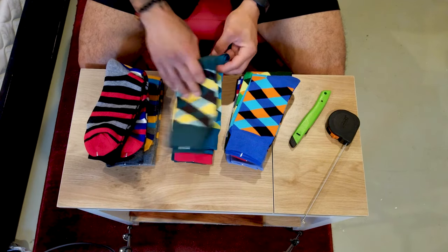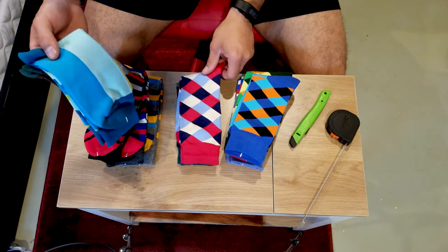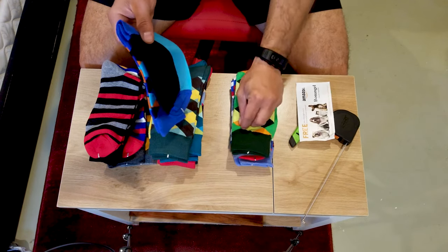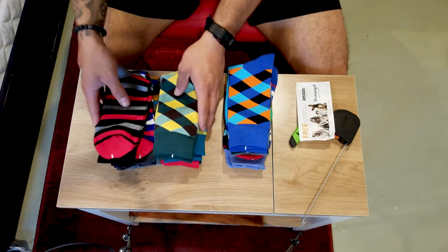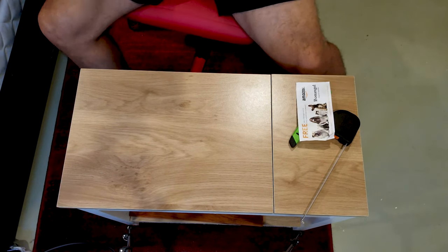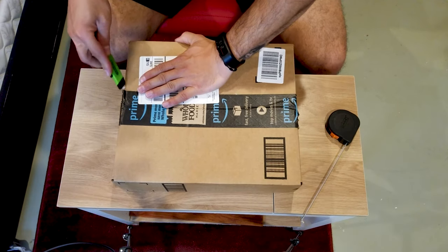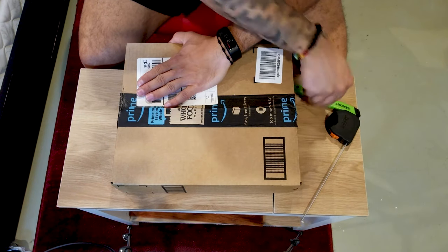We got polka dots — all different types of patterns. If you'd like to vote, I post them on Instagram beforehand so you can vote on what I'm going to wear. Let me know what you guys think of these socks and what you think about guys actually wearing socks like this. Is it creative? Is it a natural thing right now?